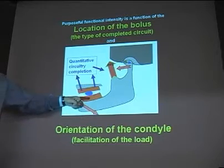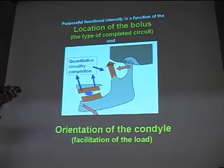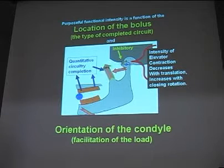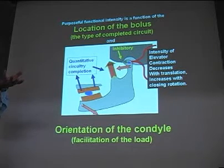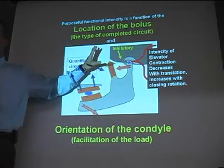So the circuitry completion is what dictates the intensity of contraction. I'm still using that kind of terminology — intensity of contraction. What does that really mean? It's the number of muscle fiber recruitment, which is going to get rapid elevation unless there's resistance there. The rate is dictated by the resistance of the bolus. And the farther this condyle is translated, the more inhibited the reflexes are to inhibit intense elevation. There's less inhibitory activity the more retruded and seated it is.